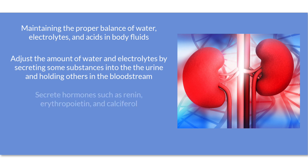The kidneys also secrete hormones such as renin, which raises blood pressure, and erythropoietin, which stimulates red blood cell production in the bone marrow.